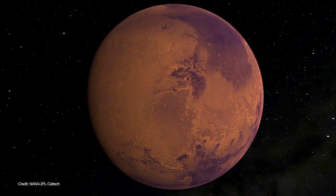An underground lake has been discovered on Mars, which means the search for life on the red planet just got a lot more interesting.